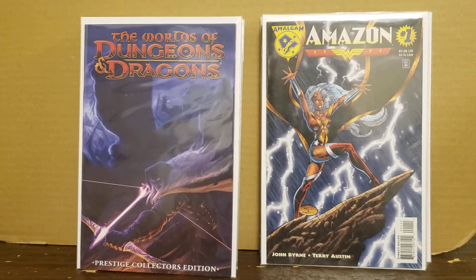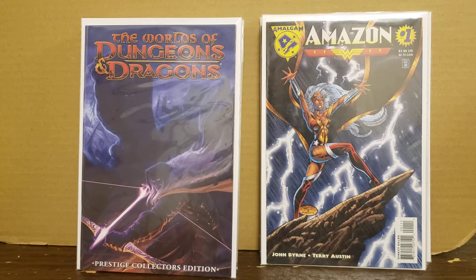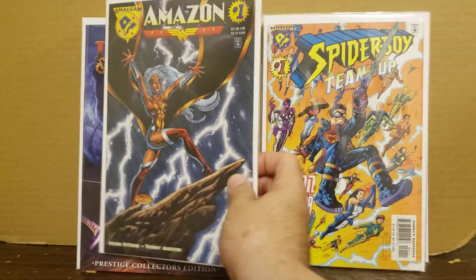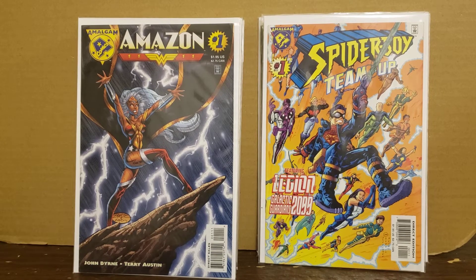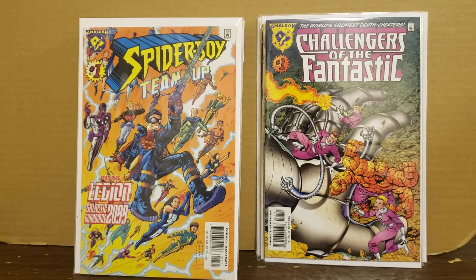Trying to put the Amalgam line together. This is one I might even have before - it might even be a newsstand, but this is a direct and it's just a wonderful copy. I usually always pick this one up when I see it for a buck or two. It's Amazon - the merging of Wonder Woman and Storm - and this is awesome, I absolutely love this. Speaking of the Amalgam line, I've seen Spider-Boy but I've never seen a Spider-Boy Team-Up, featuring Legion of the Galactic Guardians 2099 - that was interesting. The next one is another I've never come across: Challenges of the Fantastic. I've never seen this one before, so I thought that was pretty dang cool.